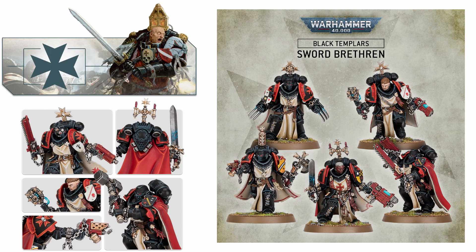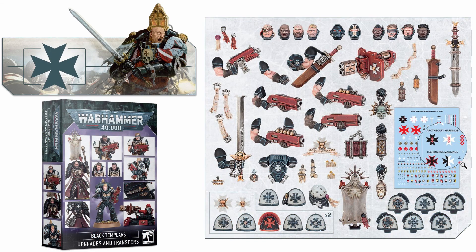I am ridiculously hyped for these guys to come out and I am so excited to see what this means not only for the Black Templars but also for other chapters in the future. But even then, that wasn't all they had to show off — much like the other chapters, the Black Templars are getting their own unique upgrades sprue, and this one is frankly the best we've ever seen.